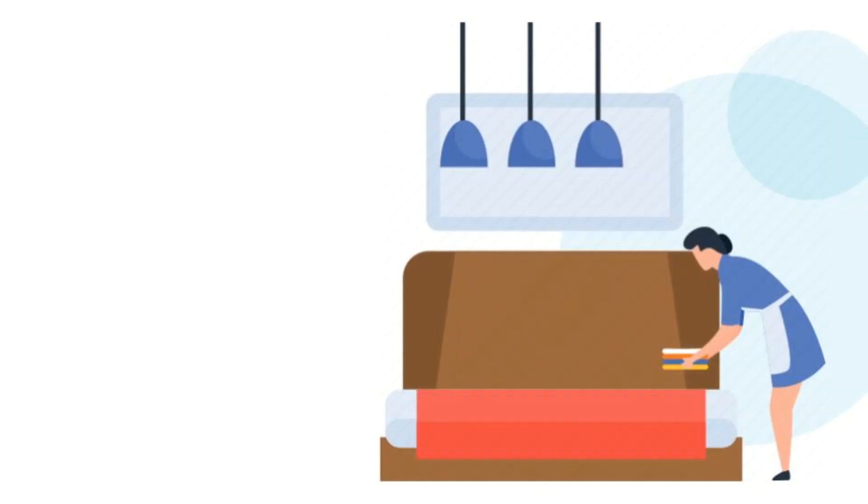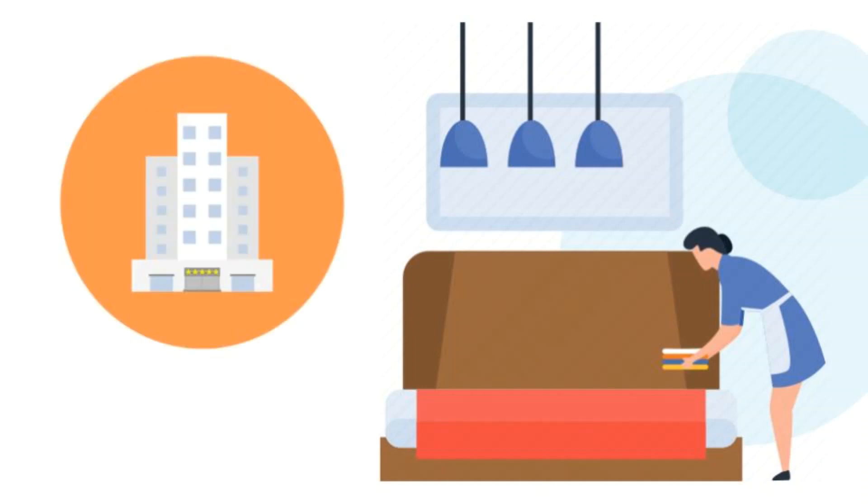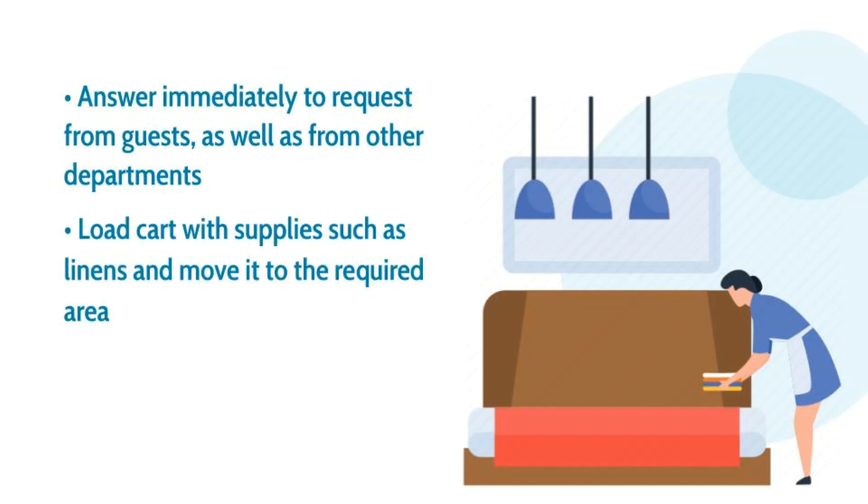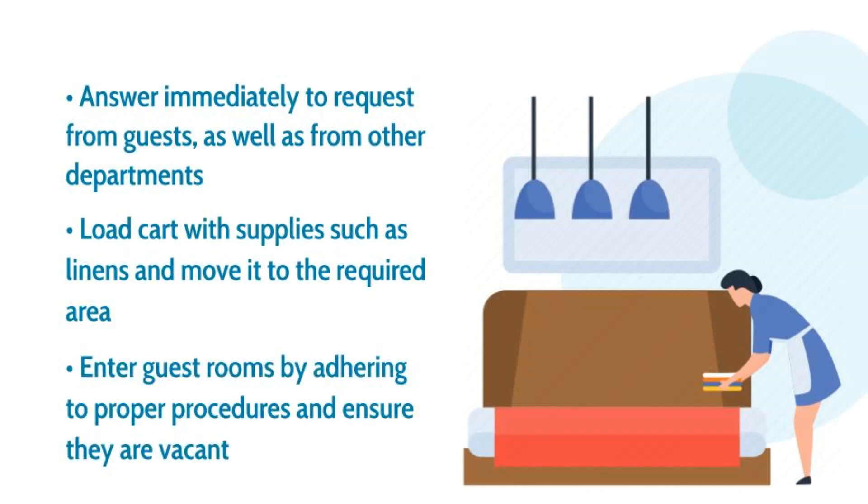A hotel housekeeper is responsible for ensuring rooms and other areas of a hotel are kept clean every day. The following is a hotel housekeeping job description that shows major tasks, duties, and responsibilities that commonly define the role of housekeepers in most hotels: answer immediately to requests from guests as well as from other departments, load cart with supplies such as linens and move it into the required area, enter guests' rooms by adhering to proper procedures, and ensure they are vacant.